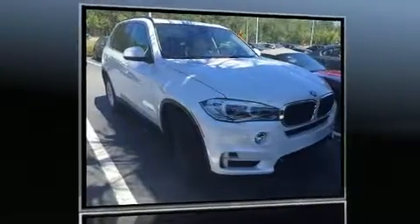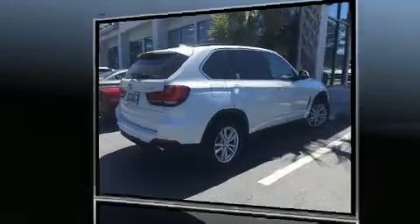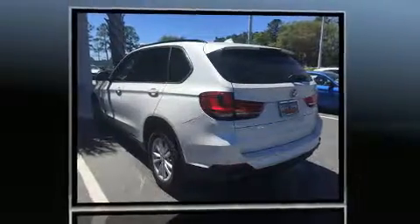Come test drive this 2014 BMW X5 SDrive 35i. With less than 30,000 miles on the odometer, this model delivers an exhilarating ride without compromising ultimate luxury.